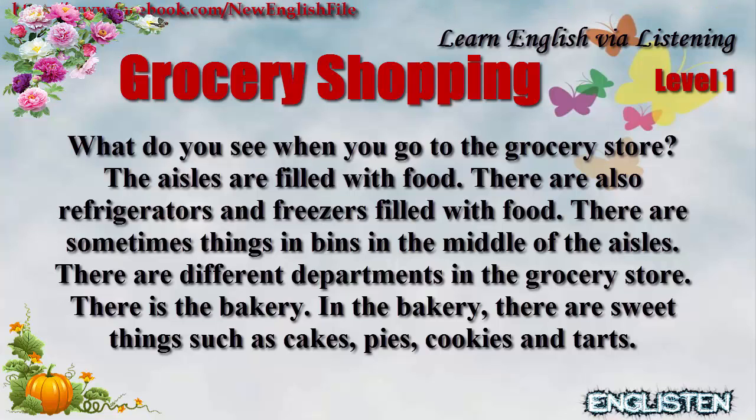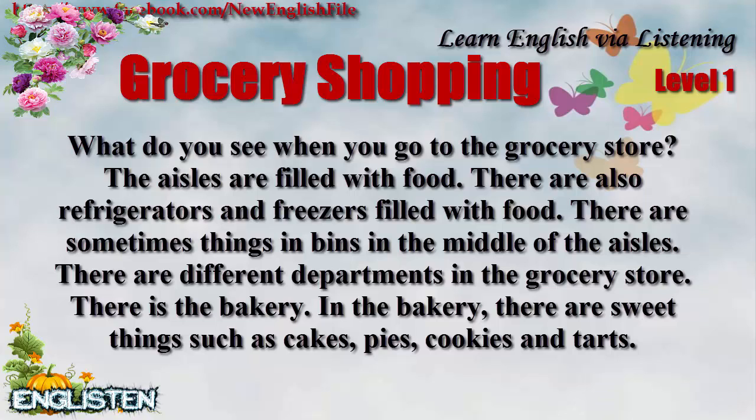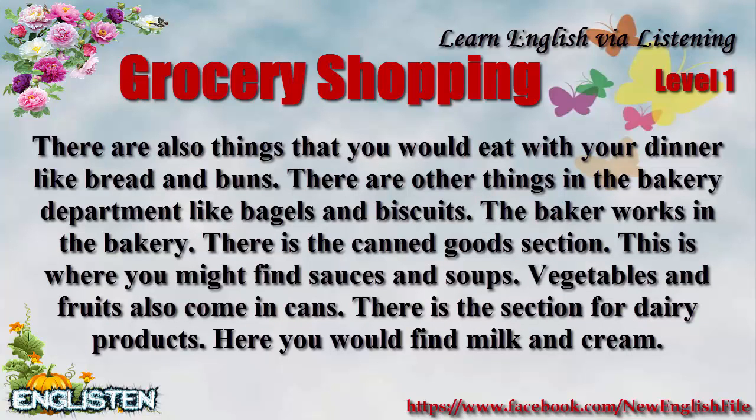There are different departments in the grocery store. There is the bakery. In the bakery there are sweet things such as cakes, pies, cookies, and tarts. There are also things that you would eat with your dinner, like bread and buns.